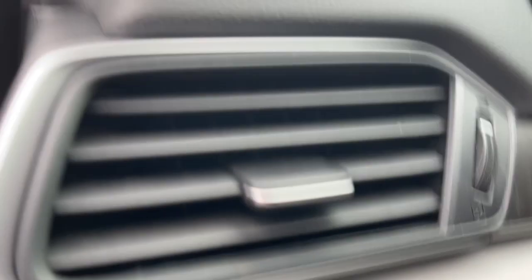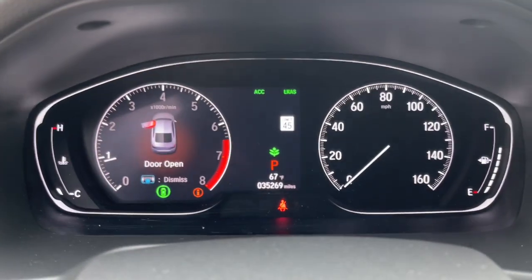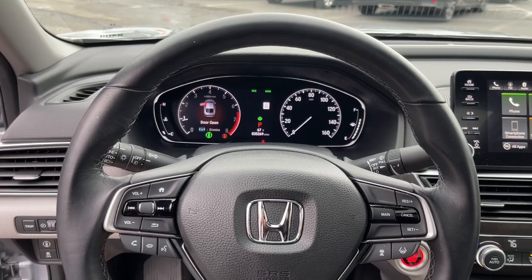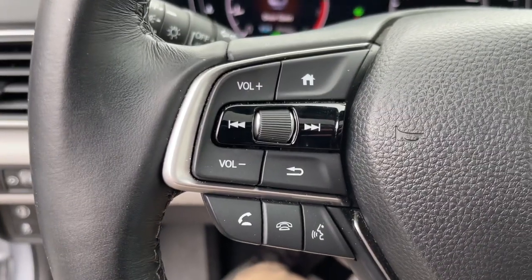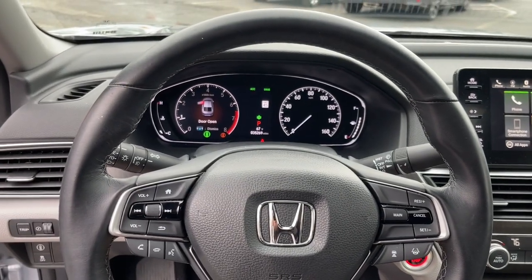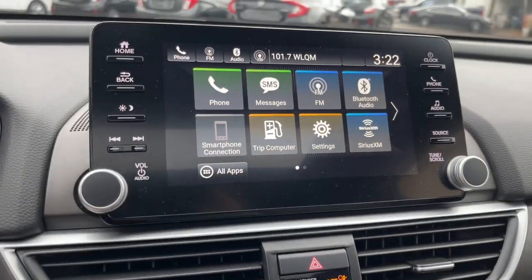These are just some of the great options this vehicle comes with: sun and moonroof, keyless entry, satellite radio, power passenger seat, heated mirrors, fog lamps, aluminum wheels, heated front seat, alarm, and electronic stability control.